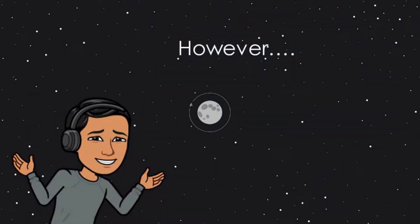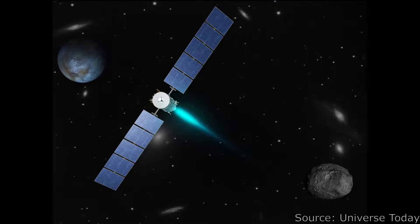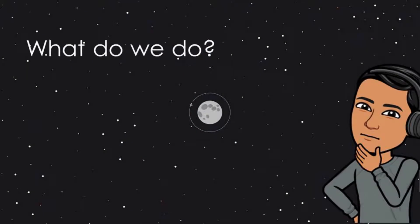However, this is only half a solution to our problem. The time it takes ion engines to build up speed makes them an excellent option for thrusters or engines of spacecraft in space, like satellites. However, due to the long duration of time required to get to speeds anywhere near a chemical rocket, launching a spacecraft using ion propulsion from Earth is almost impossible. So, what do we do?